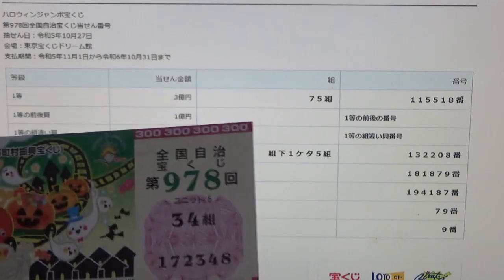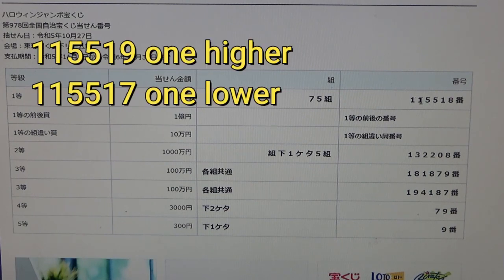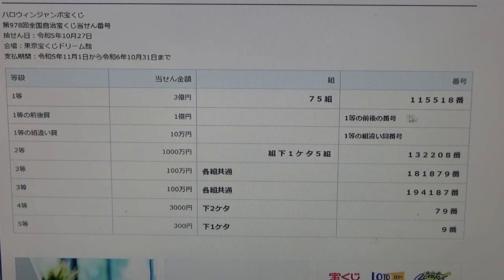No good for me — my grouping is 34 and my numbers are 1 7 2 3 4 8. To win the second first prize, Ichi Oku En, you must have all five digits from the first prize, but your last number can be one higher or one lower — for example, 1 1 5 5 1 9 (one higher) or 1 1 5 5 1 7 (one lower) — and you must have the same grouping number.